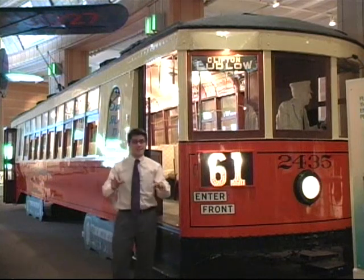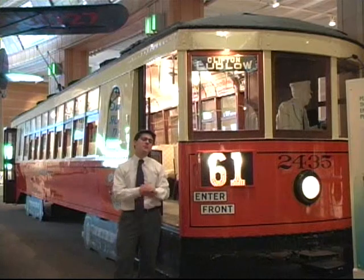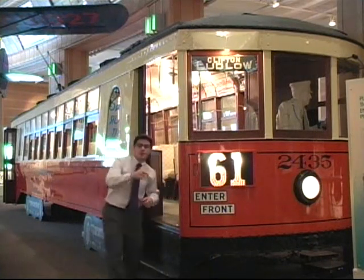With all the nasty weather we've been having in Cincinnati this week, I wanted to show you some alternative ways to get around the city and public transportation. This is our streetcar, built here locally in Cincinnati. Come aboard and I'll show you around.